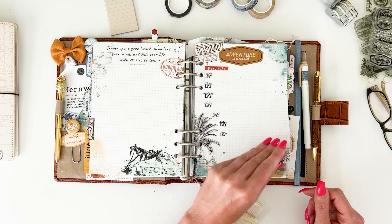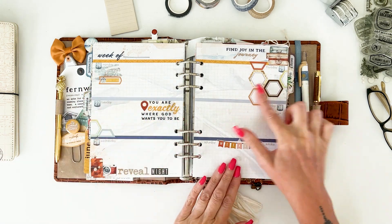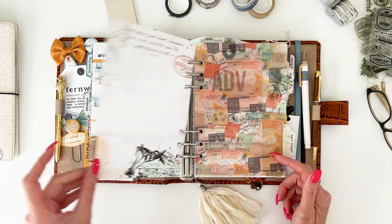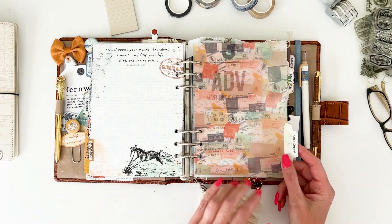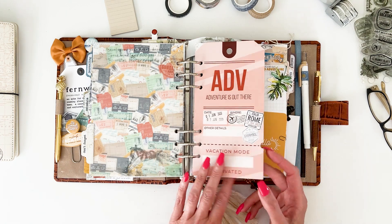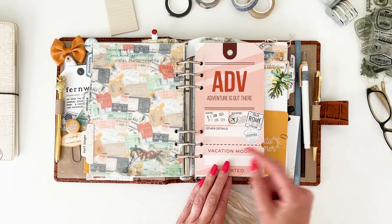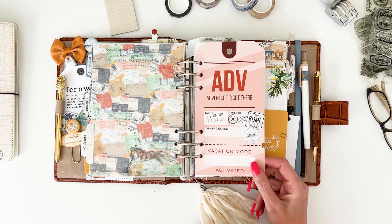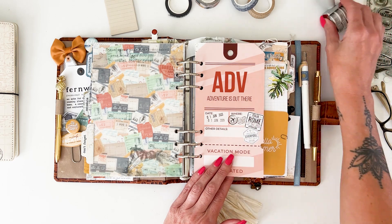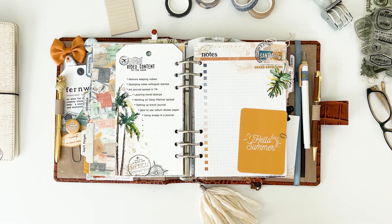I had fun just using stickers here and finding different ways to use them. This overlay or vellum piece is from the Classified planner. This tag — I made it look like a tag by punching out the little notches and cutting the corners. It was actually a traveler's notebook memory keeping card. I added a couple of stickers, a little stamping, and used the date stamp from the store to add something extra.